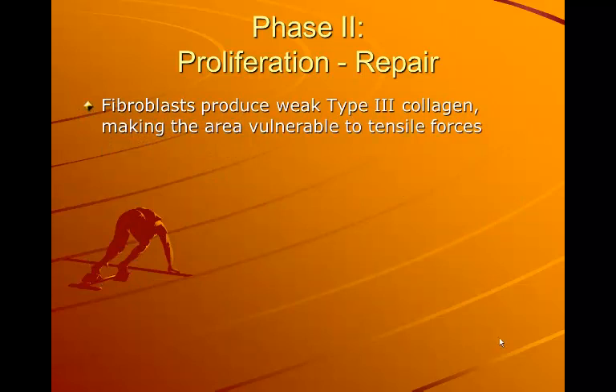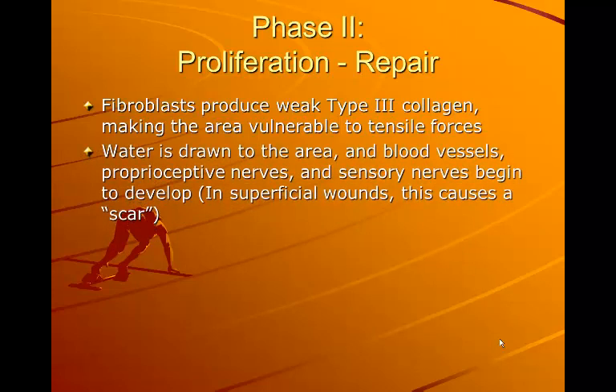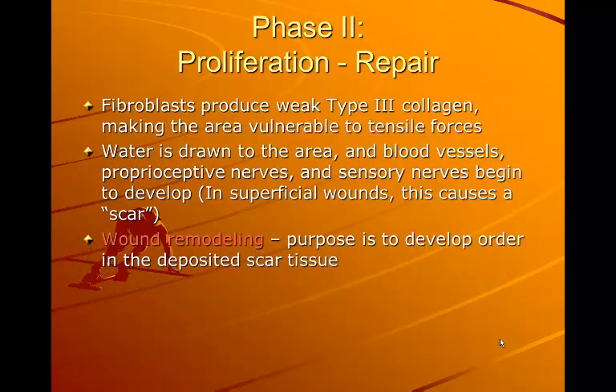Fibroblasts produce weak type 2 collagen, making the area vulnerable to tensile forces. Water is drawn to the area and blood vessels, proprioceptive nerves, and sensory nerves begin to develop. In superficial wounds this is called a scar. The purpose of wound remodeling is to develop order in the deposited scar tissue and align it better according to the forces placed upon it.